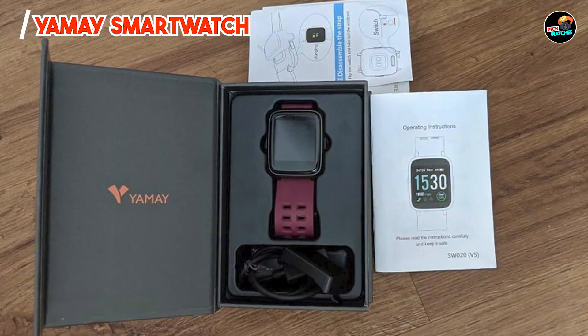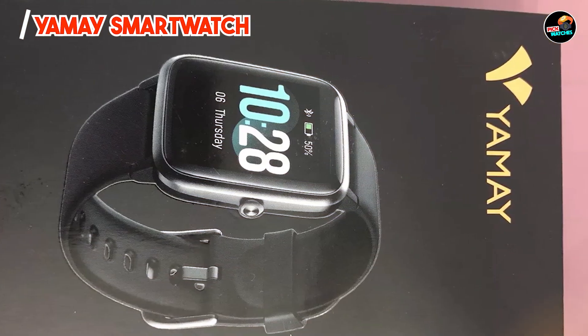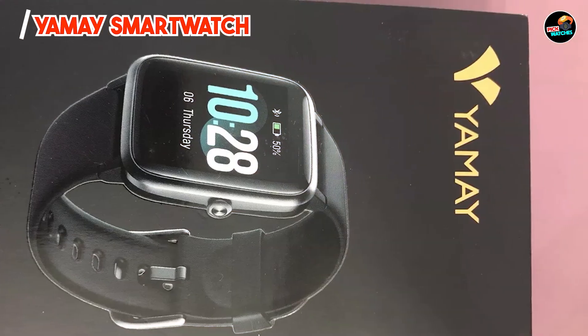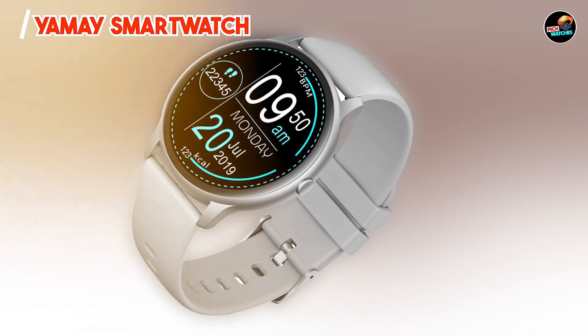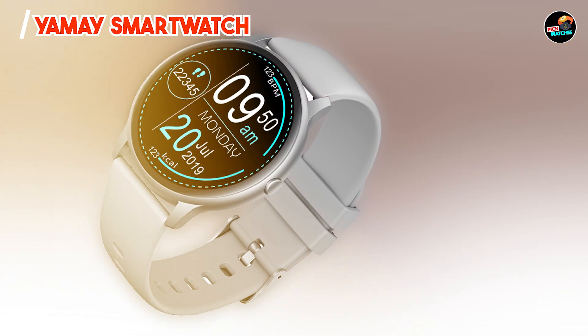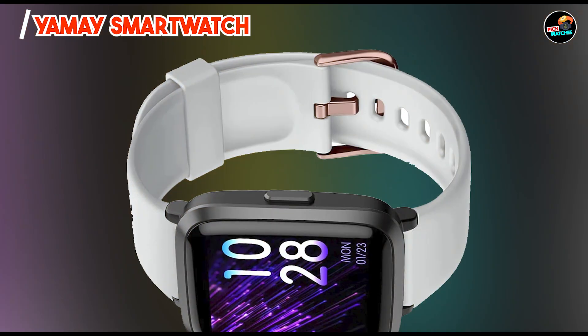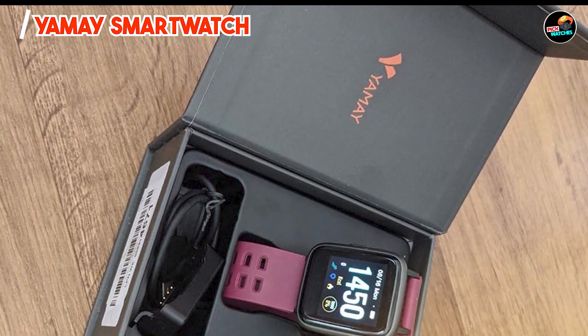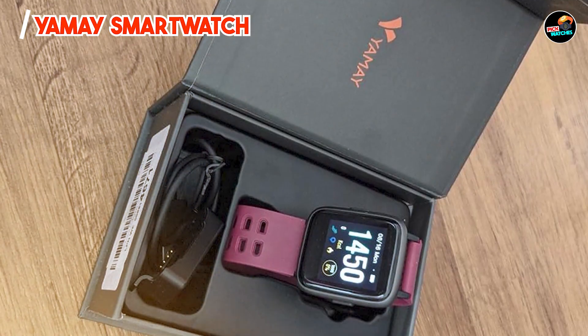Constructed with durability in mind, the YMAY Smartwatch is water-resistant up to 50 meters, making it suitable for swimming and other water-related activities. The scratch-resistant glass protects the display from damage, ensuring that it can withstand the rigors of daily wear. With proper care, this smartwatch can provide reliable performance and insights into your fitness journey for years to come.